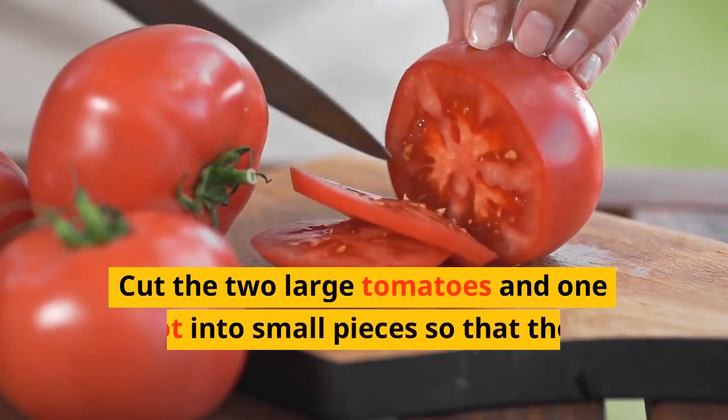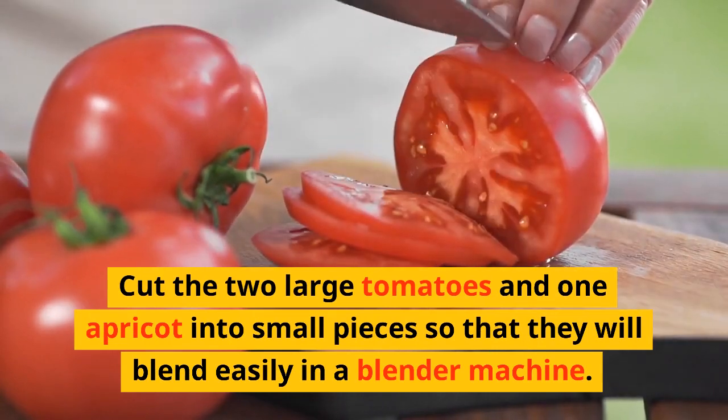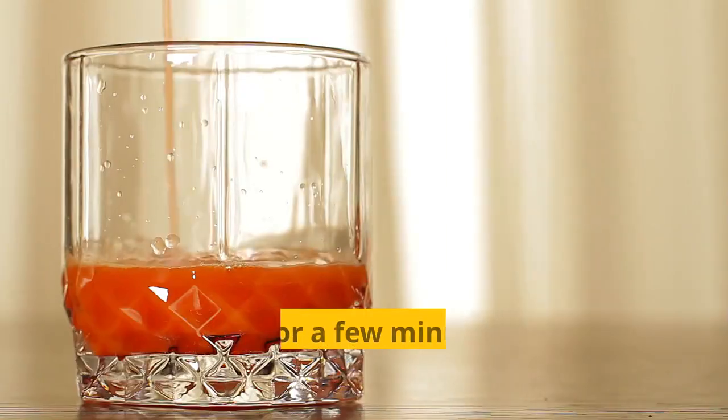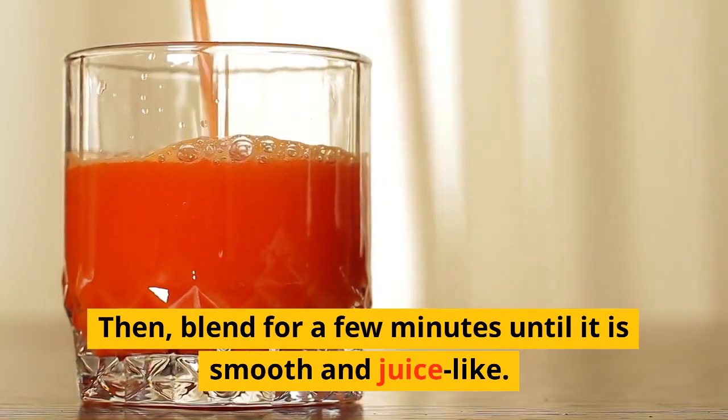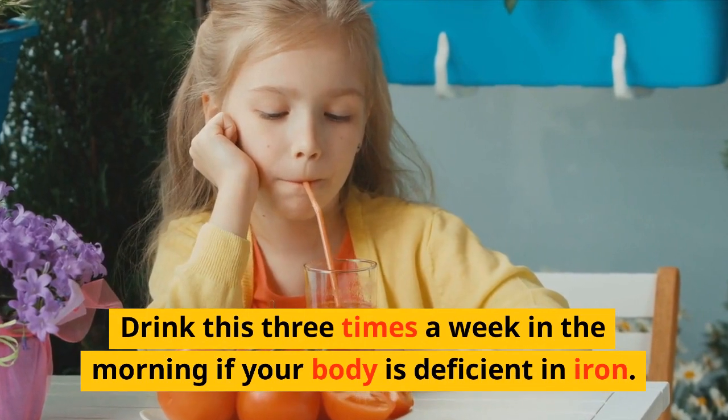Tomatoes: cut 2 large tomatoes and 1 apricot into small pieces so that they blend easily in a blending machine. Then blend for a few minutes until smooth and juice-like. Drink this 3 times a week in the morning if your body is low in iron.